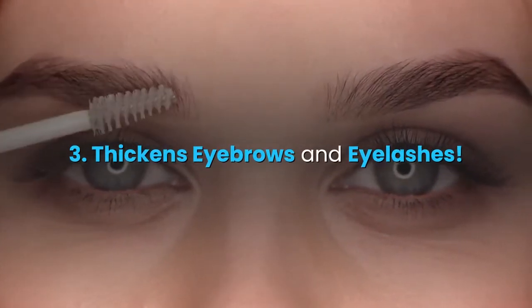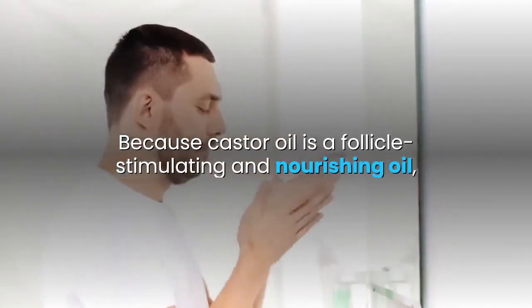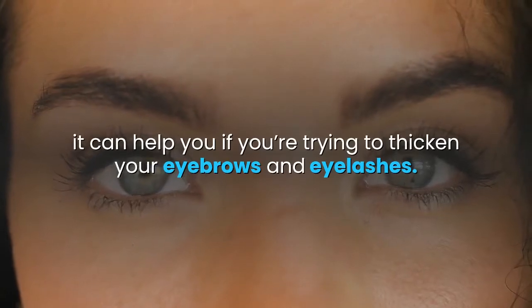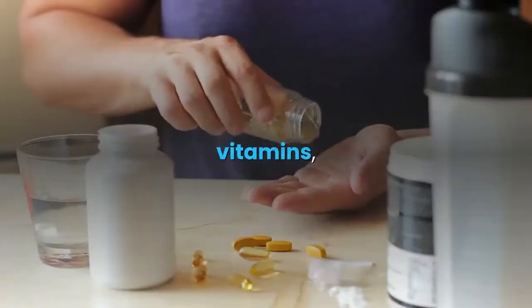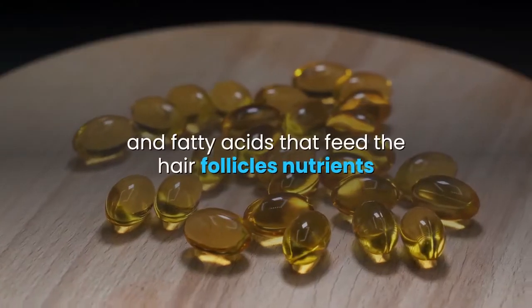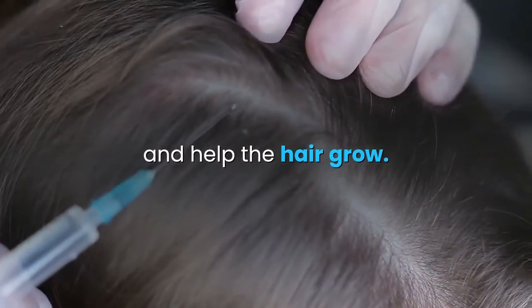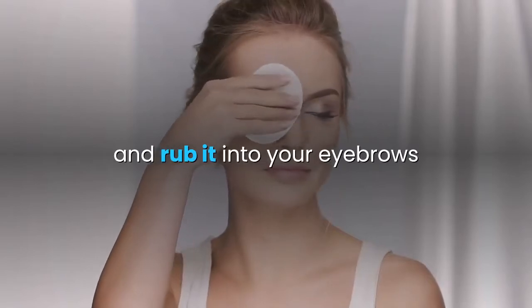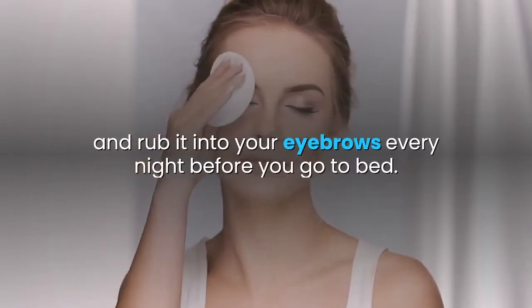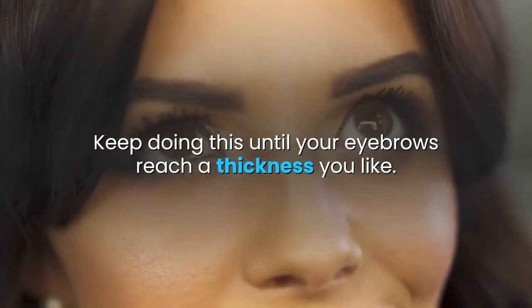3. Thickens eyebrows and eyelashes. Because castor oil is a follicle-stimulating and nourishing oil, it can help you if you're trying to thicken your eyebrows and eyelashes. Castor oil has protein, vitamins, and fatty acids that feed the hair follicles nutrients and help the hair grow. Dip a cotton swab in castor oil and rub it into your eyebrows every night before you go to bed. Keep doing this until your eyebrows reach a thickness you like.